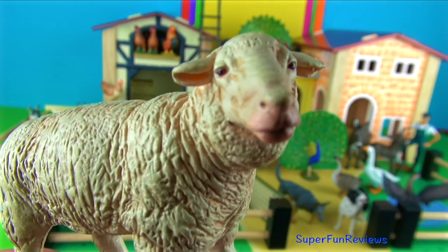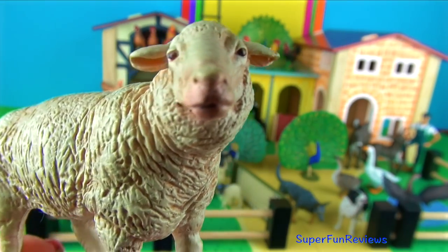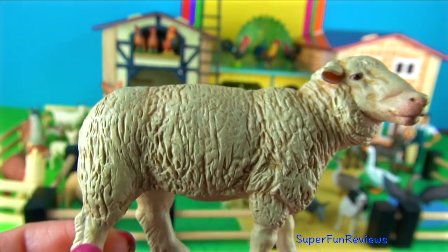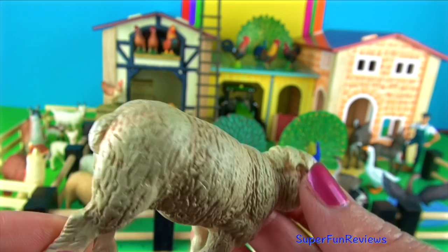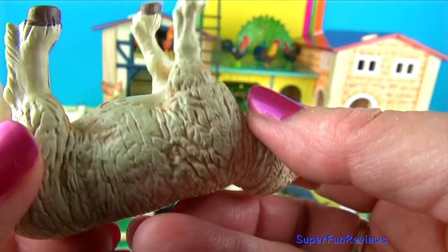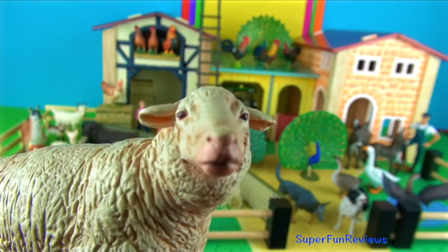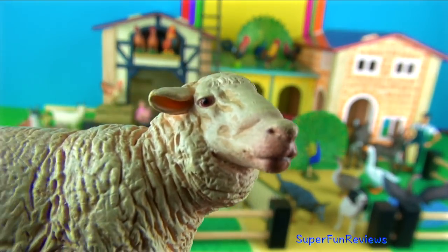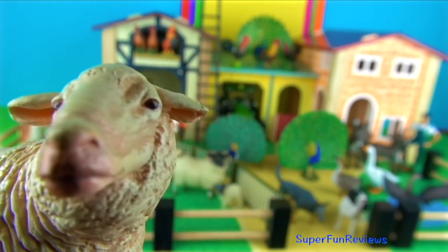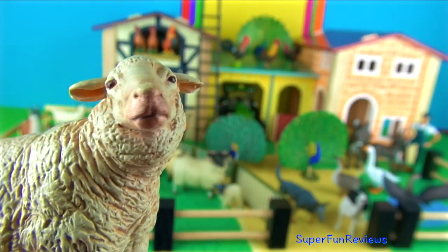The merino sheep. A female sheep is called a ewe. The merino sheep originated in Spain. They are well known for their fine high quality wool. The wool coat on a merino sheep needs to be sheared at least once a year. Merino wool is finely crimped and soft. Wool is a natural fibre and clothes made from wool are fire resistant. Woolen clothes stay cool in summer and warm in winter.